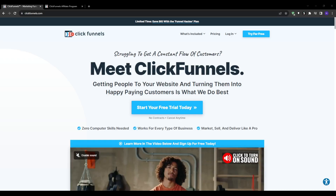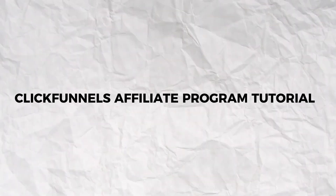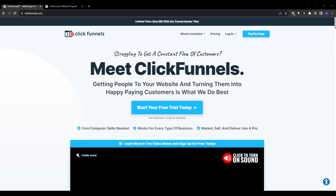Hello everyone and welcome back to our YouTube channel. This video will be a ClickFunnels affiliate program tutorial. I'm going to walk you through exactly how to leverage the ClickFunnels affiliate program to start generating commissions, even if you are a complete beginner to affiliate marketing.